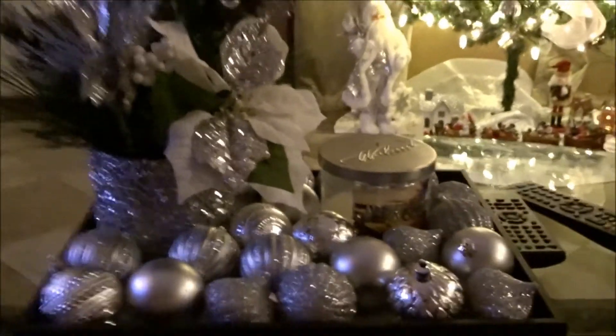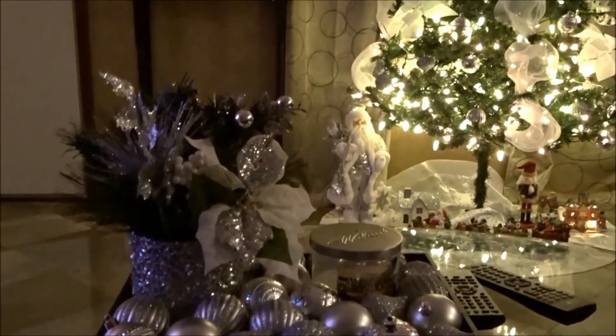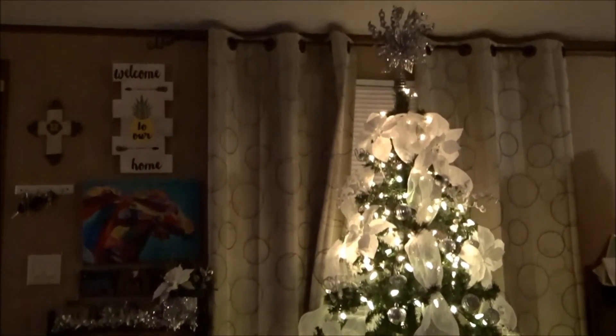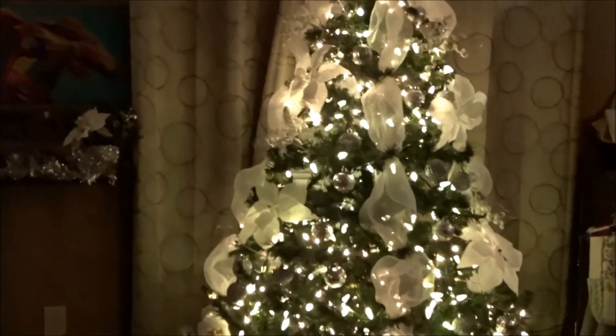That's it, guys. I think it looks so pretty. I just love how my house looks and my Christmas tree. Thank you guys for watching — I hope you enjoyed this video!